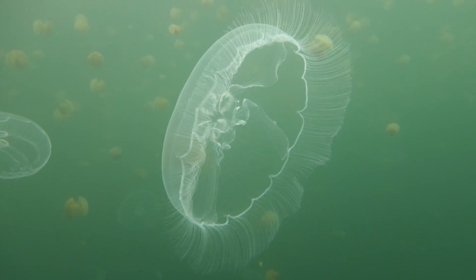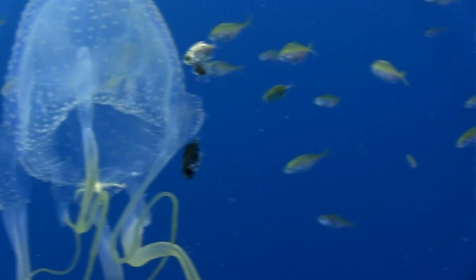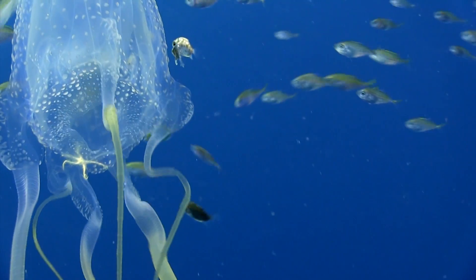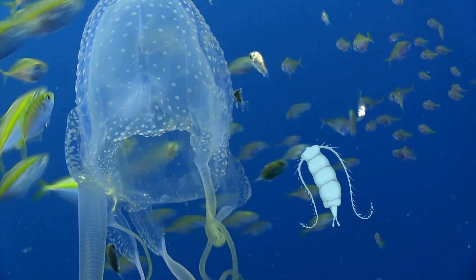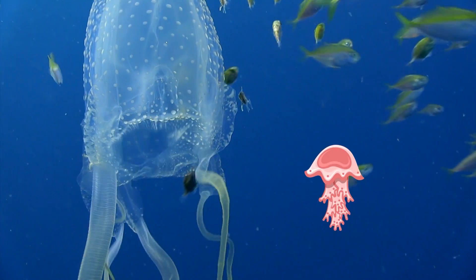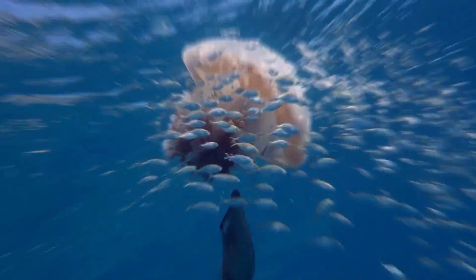It's a very different way of growing up compared to mammals like us, but it works well for these interesting sea creatures in their underwater world. What do they eat? The diet of a jellyfish typically includes small animals like tiny fish, shrimp, zooplankton, and even baby jellyfish.